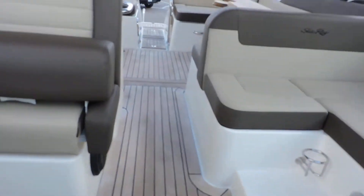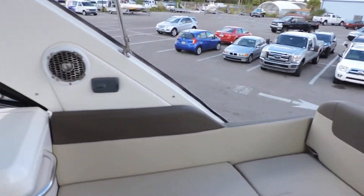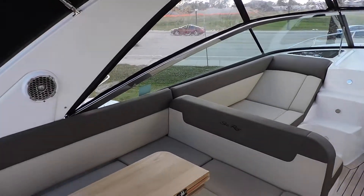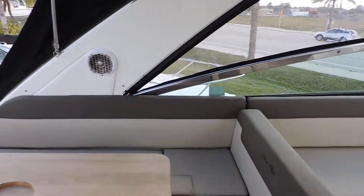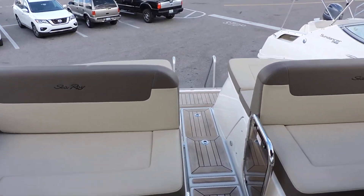To recap, this is a 2015 Sea Ray 370 Venture offered from MarineMax in Venice. If you'd like any additional information, feel free to give me a call. My name is Jeremy Bradshaw and the number is 941-376-3345. Thanks for taking the time — I hope to talk to you soon. Bye-bye.